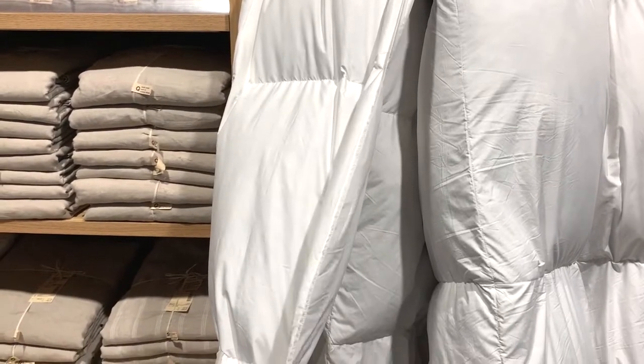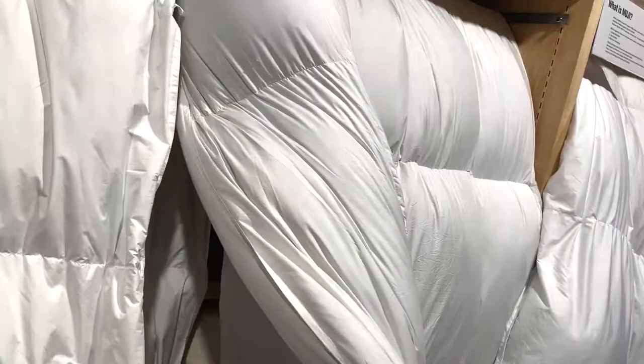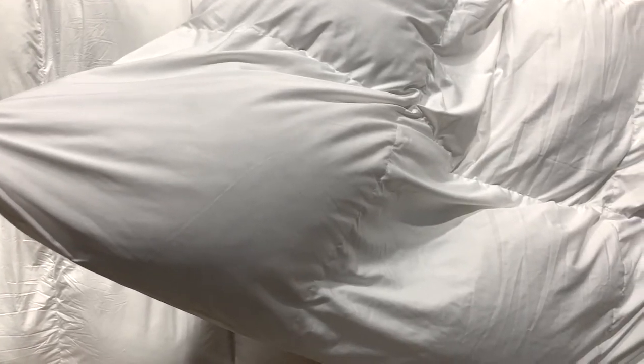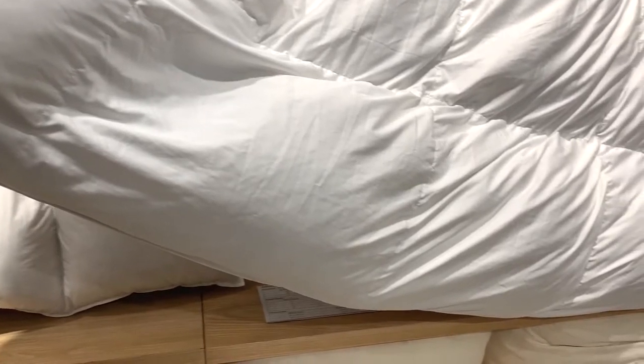Extra low volume is thin and light — it's good for hot weather season. Low volume is warm but still lightweight for cold weather season. If you tend to feel severely cold, extra volume will keep you warm and comfortable during sleep.